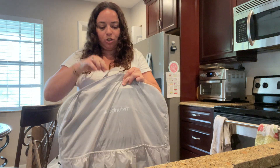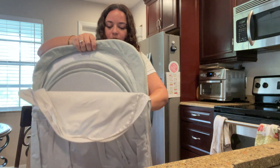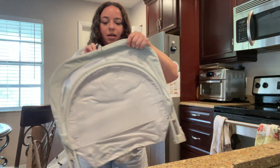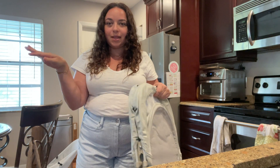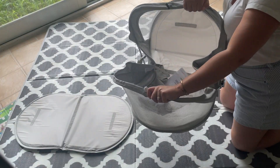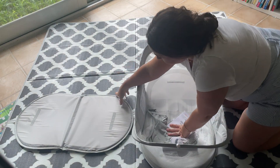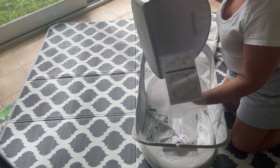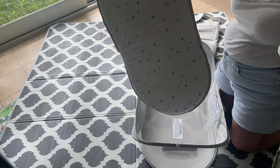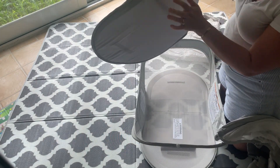It also has a few pockets on the front for some extra storage, and then it just zips open to reveal the travel bassinet. I'm going to set this up and show you — it literally just pops right open and lays nice and flat. It comes with a little mattress that also folds up and has velcro on the bottom so you can just set that right on there.